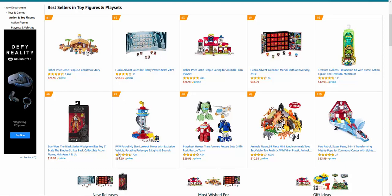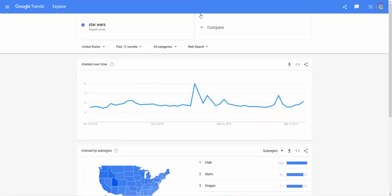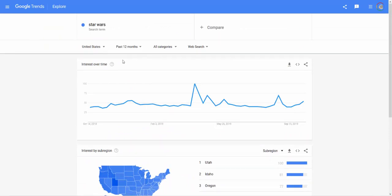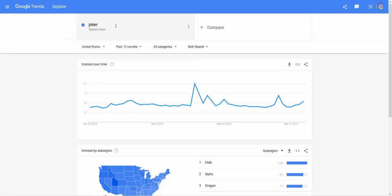A few pointers on finding top Christmas niches — and I'll talk about evergreen niches too, because you can still profit at Christmas by going evergreen. You've got all the best sellers straight off Amazon, but another way to find great ideas is Google Trends. I typed in 'Star Wars' — there's a new Star Wars movie coming out, so all the Star Wars toys will be really popular.